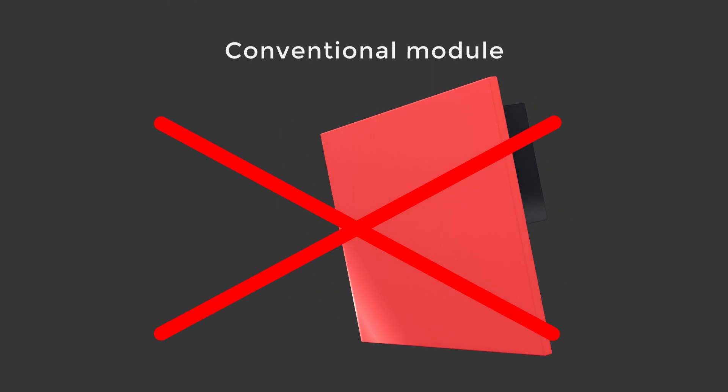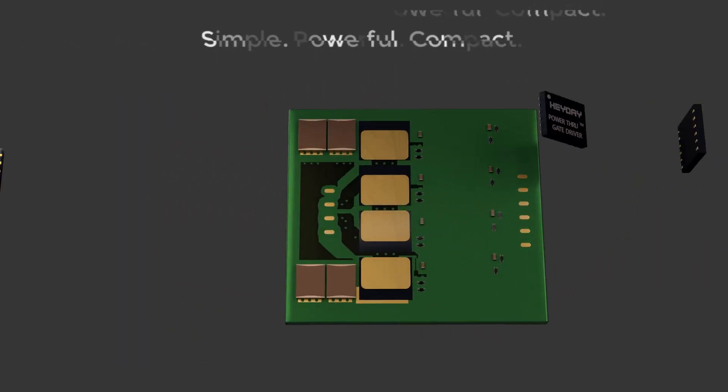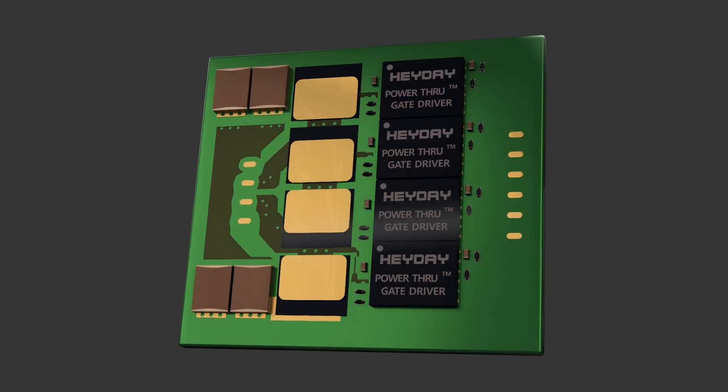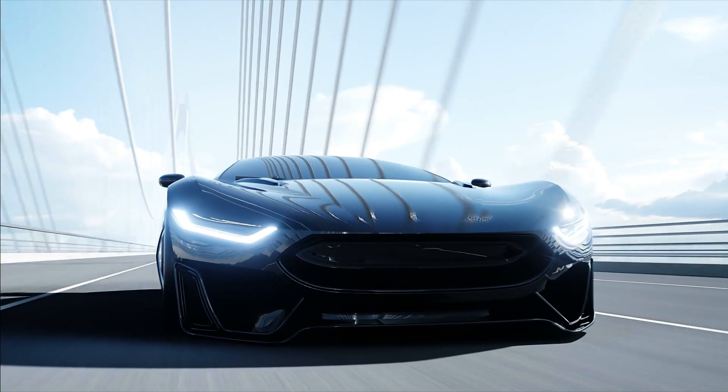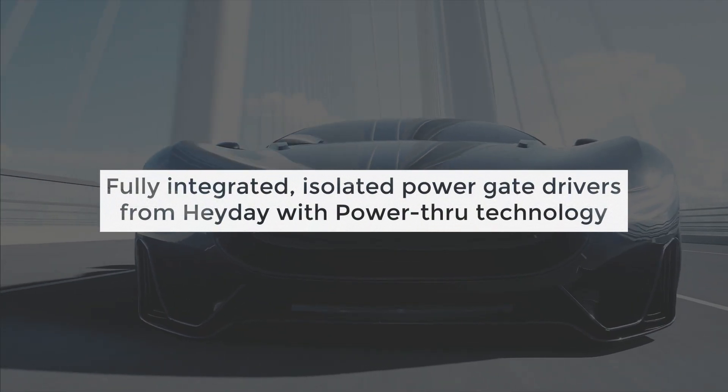Say goodbye to 20th-century complex bootstrap components and expensive isolated supplies. It's time to boost your competitiveness. Unleash the beast — unleash the power of simplicity. Switch to Heyday gate drivers today.